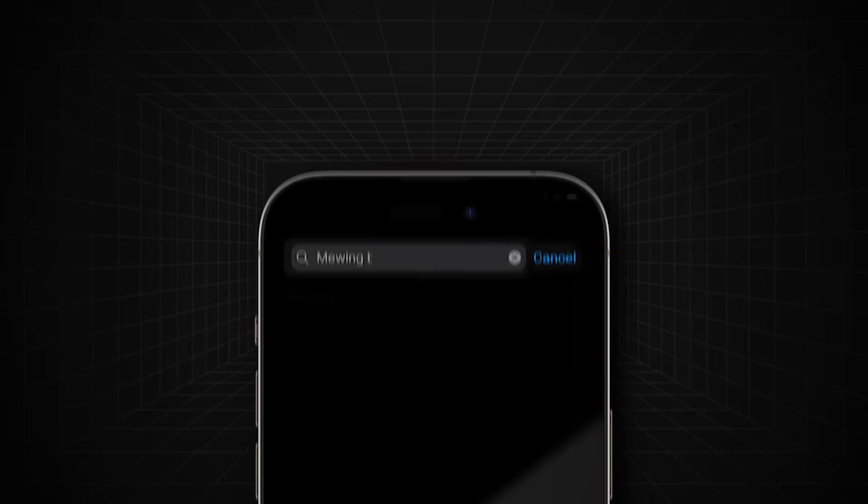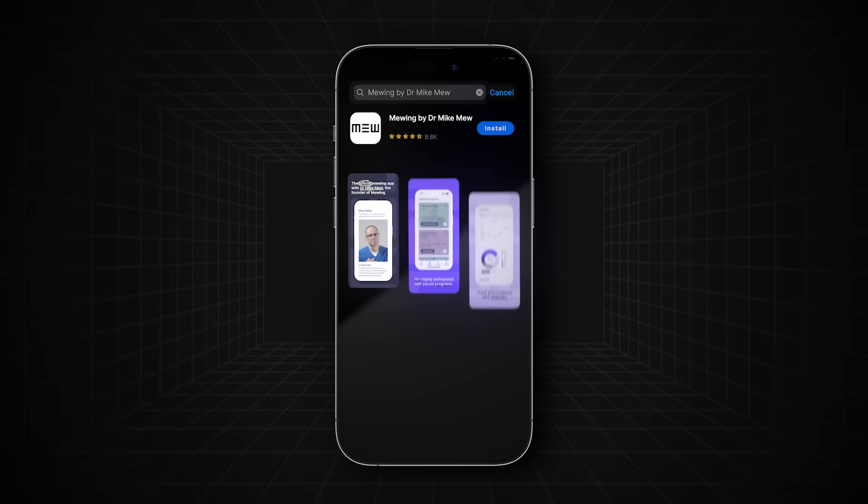I cannot tell you how to engage the back third of your tongue here in this video — it's too complicated for that. You will need the mewing app by Mike Mew to learn the back third of your tongue.